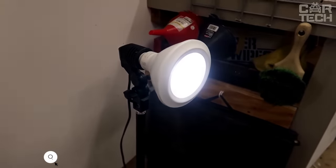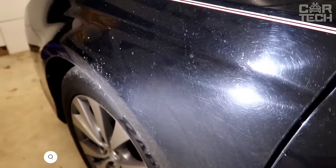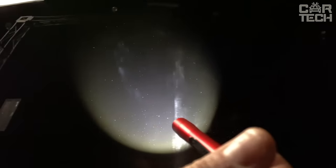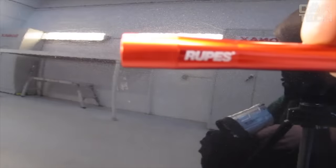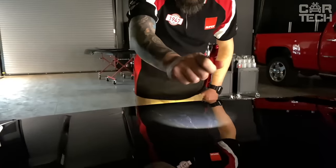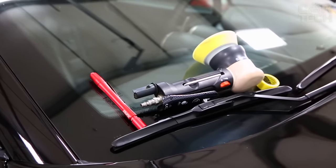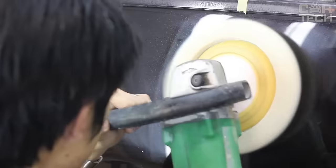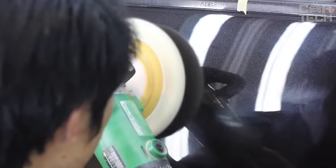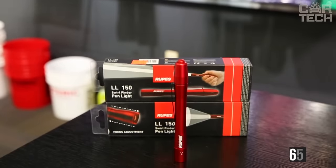In the process of using the car, small scratches called spider webs invariably appear on the paintwork. When buying a car from hand, such a spider web may not be visible in poor lighting. Therefore, for its detection, it is convenient to use a bright flashlight. Its body is made of metal and its size is comparable to an ordinary ballpoint pen. The flashlight has a lens adjustment to select the focus of illumination, and will also help in polishing for more thorough detection of defects. It weighs 65 grams and the device is colored red.